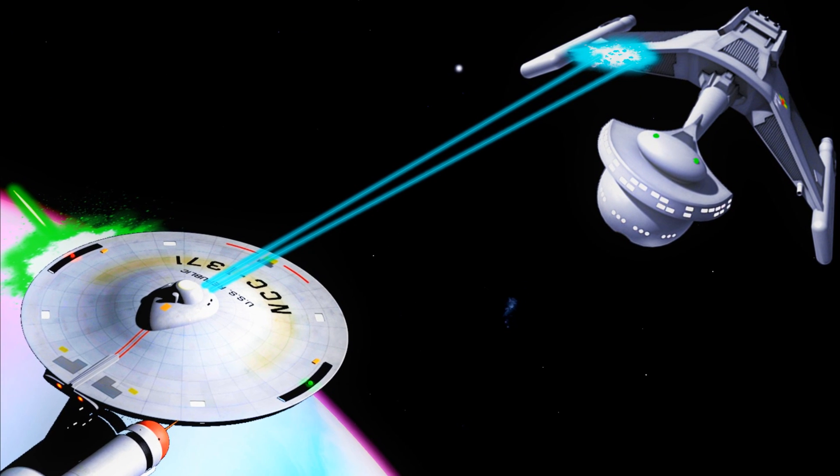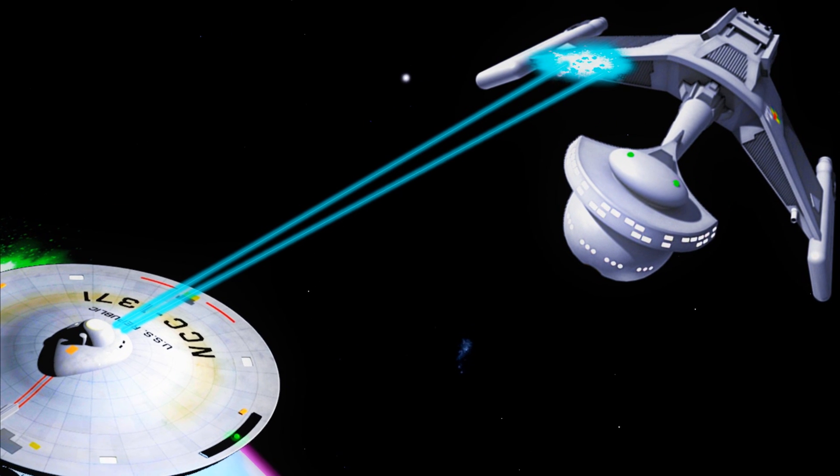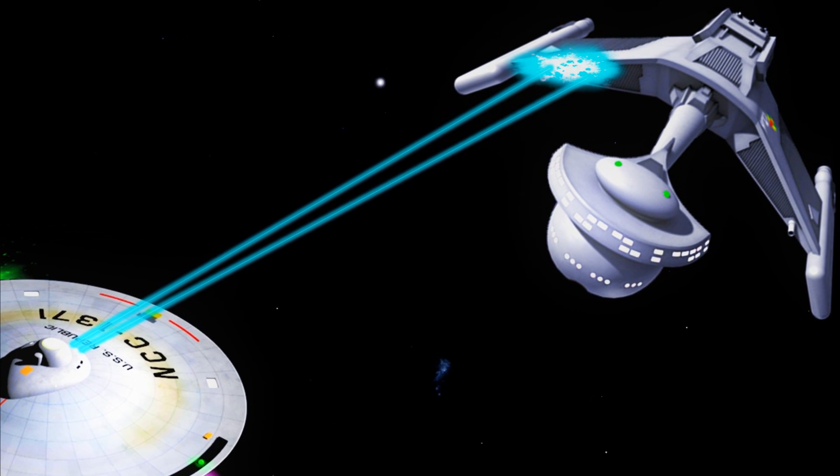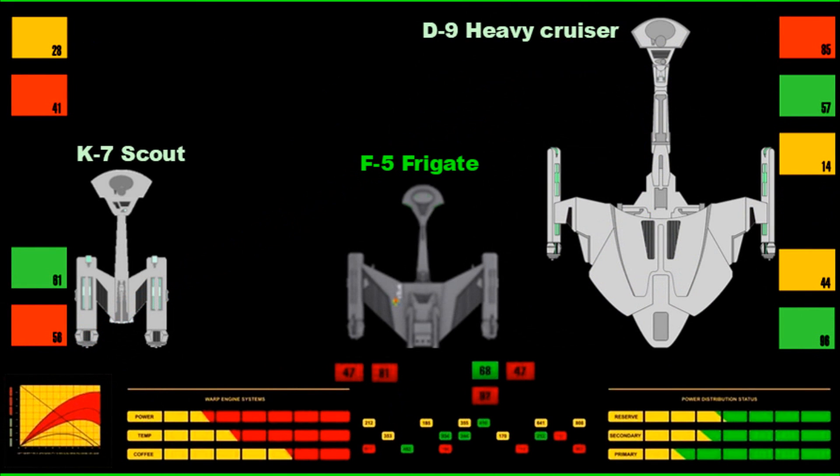They'll operate in pairs, and those are the smallest you'll see them. More commonly there'll be a squadron of four, and that'll be the main element. They will be in support of the K-7, which is much lighter but very, very fast, or the D-9, a bit larger and a bit heavier. Effectively, the F-5 is there serving as support to both the lighter vessel and the heavier vessel. That's really where being a medium comes in — being able to help out in whichever engagement requires it.